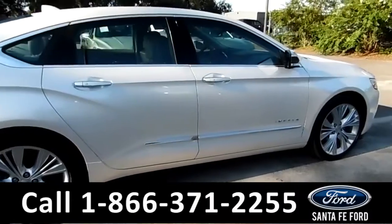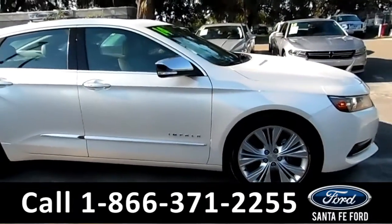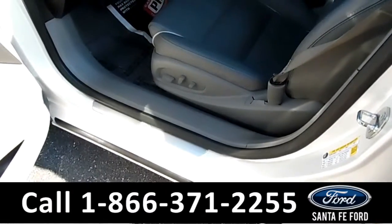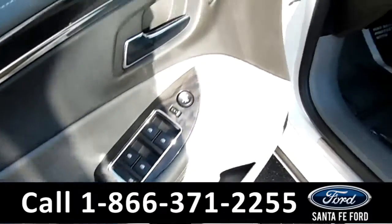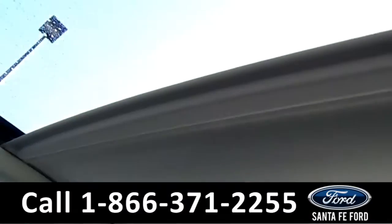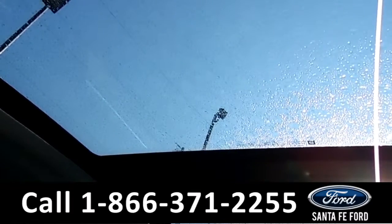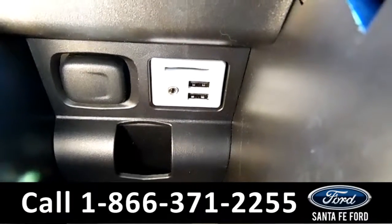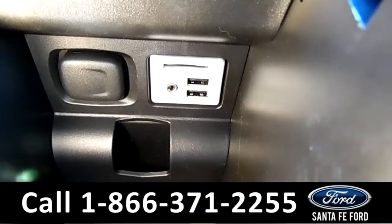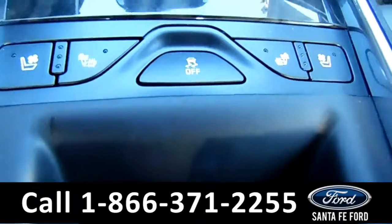Now let's take a look on the inside. This vehicle has powered driver and passenger seat as well as windows, locks and mirrors. Inside this vehicle you have your panorama sunroof, your SD card reader, your USB ports and auxiliary ports, and your cooled and heated seats.